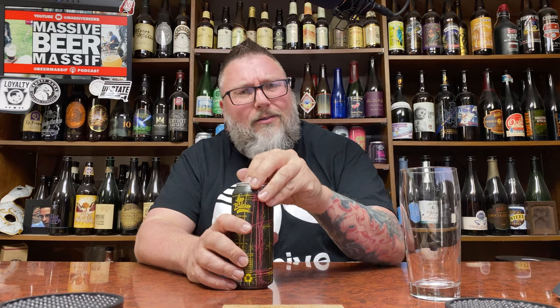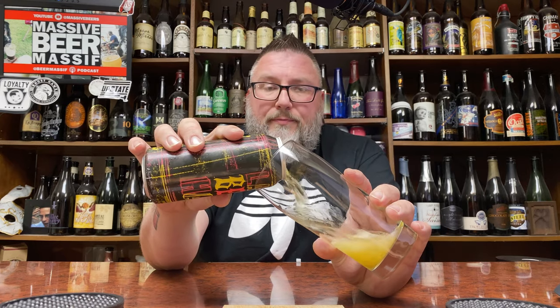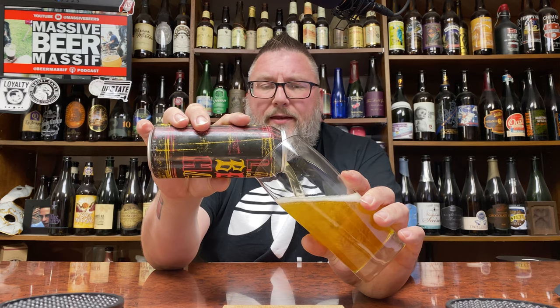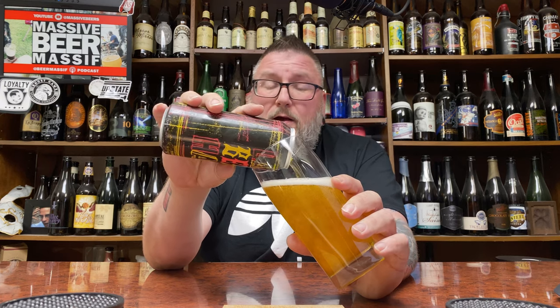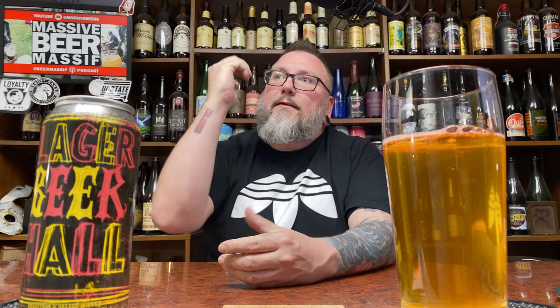They do not call out the hops on this, which is kind of unique. Hop Butcher — I can't remember the last beer I had from Hop Butcher where they actually didn't call the hops out on it. But you're talking about a traditional Fest Beer kind of Lager. 6.2% alcohol by volume. As far as hops go, I assume Hallertau, Tettnang, stuff like that is going on in here.